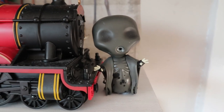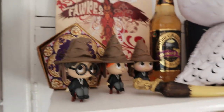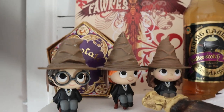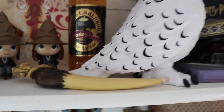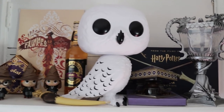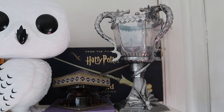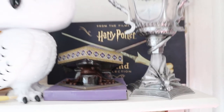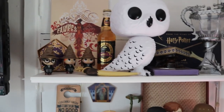We have a Death Eater mystery mini and some more mystery minis including a Dementor. There's also a chocolate frog in the background and some butterbeer drink, which is not very nice. We have the 10-inch Hedwig, the Triwizard Cup — which actually lights up — and a chocolate frog. So that is the wife's collection!